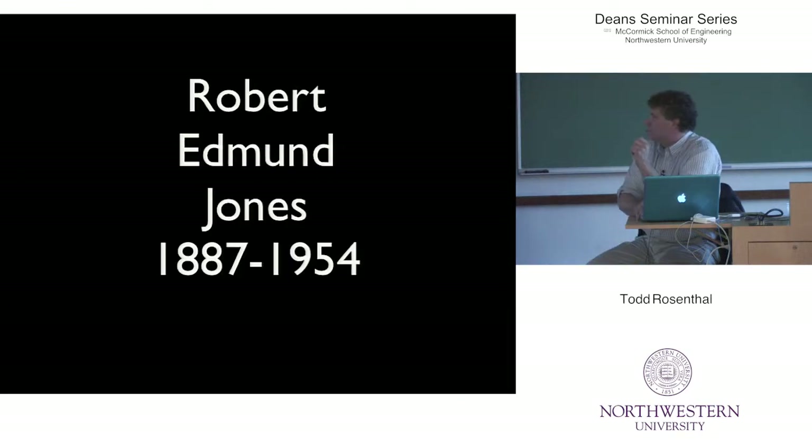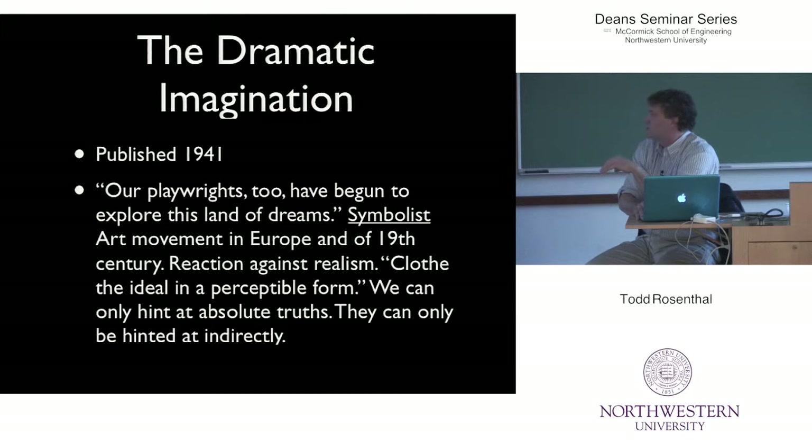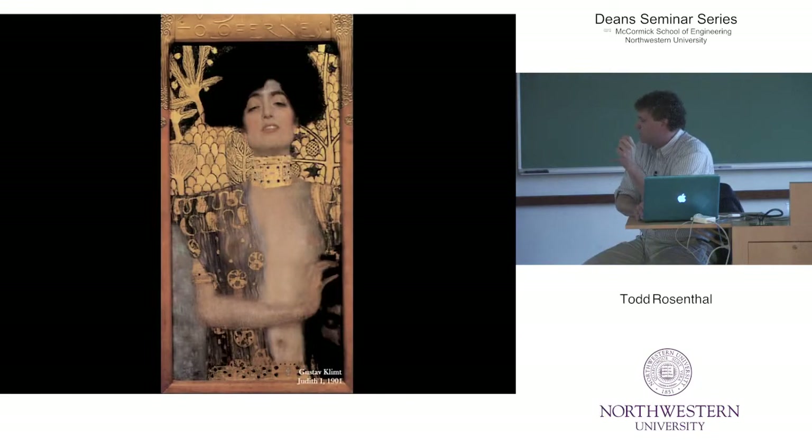This is another one of his designs. Robert Edmond Jones, an American designer, designed pretty much all of Eugene O'Neill's premieres. He wrote a book called The Dramatic Imagination, which I consider to be the Bible of theater design, published in 1941. In it he talks about — he says, 'Our playwrights too have begun to explore this land of dreams.' It was in reference to the symbolist art movement in Europe in the 19th century, and it was a reaction against realism. He talked about 'clothing the ideal in a perceptible form — we can only hint at absolute truths, they can only be hinted at indirectly.' What he's saying is that when you take something and put it on stage, you can't just put a chunk of the world up there — you need to adjust it, modify it. That is the hand of the artist.